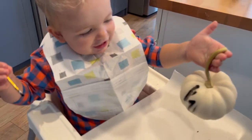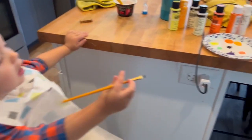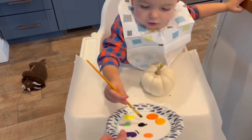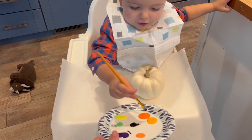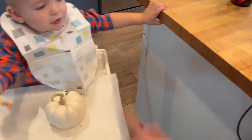That's so cool, Trey. Is that fun? I want some. You want some more? Okay, let me help you. Can you dip your brush in the black? Good job! And some orange. Okay, now paint.